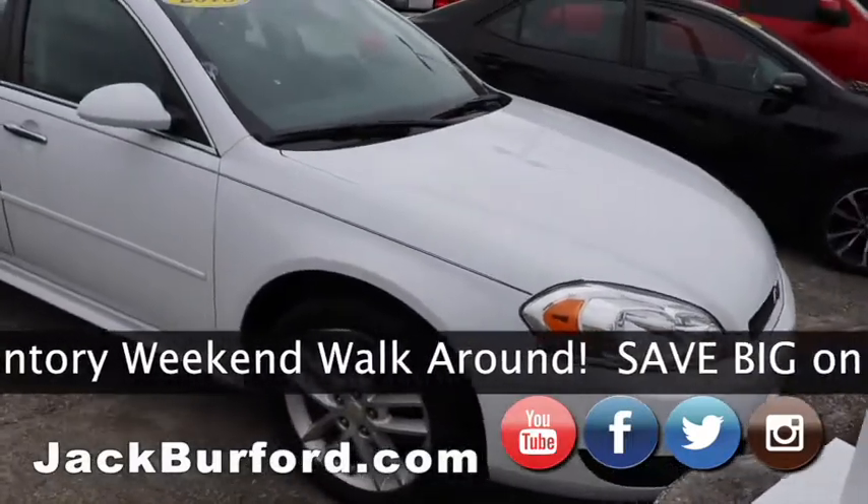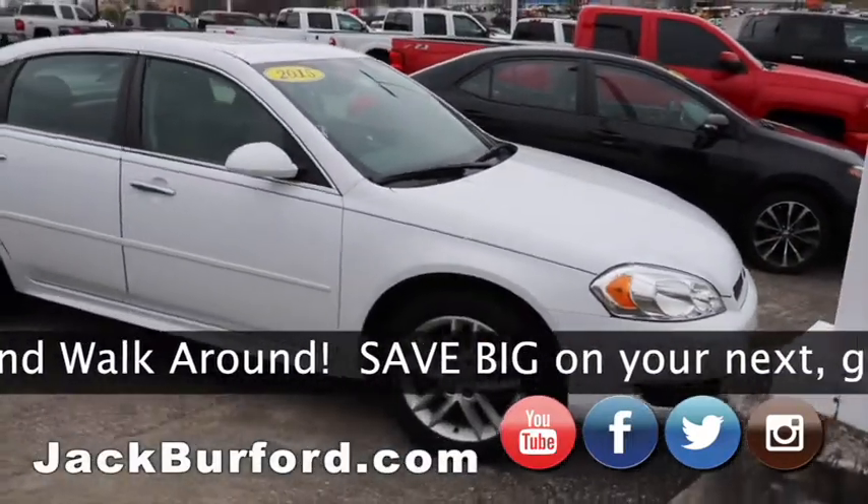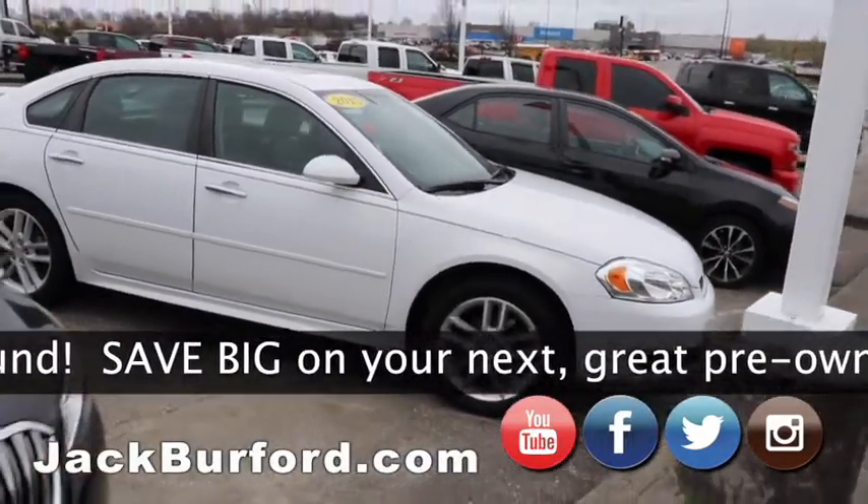2015 Impala Premier. Beautiful, beautiful car. Got all kinds of power, sunroof, leather interior, loaded up.